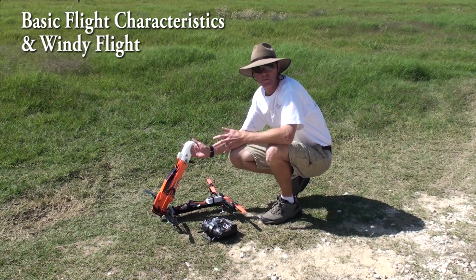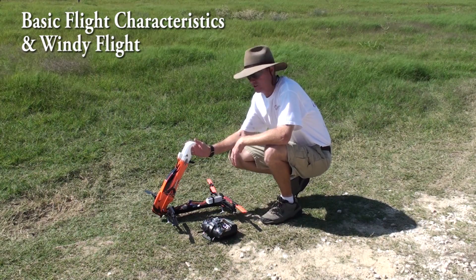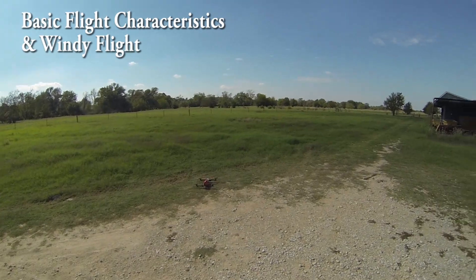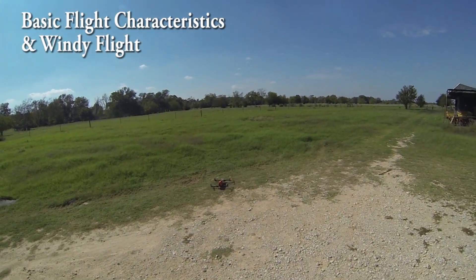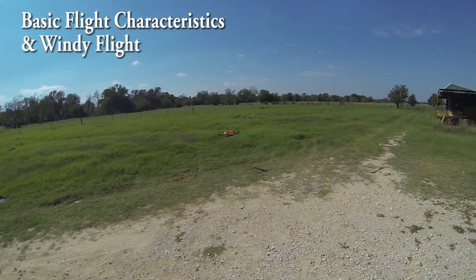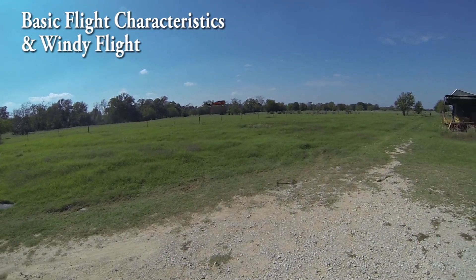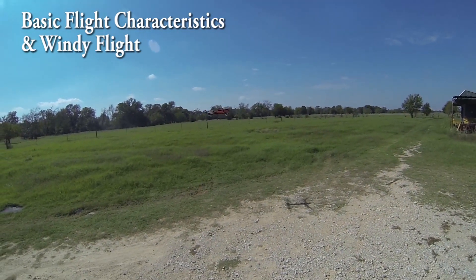One of the questions we get is how the Stingray does in wind and how it behaves differently than other models you might have flown before. It's got a nice windy day today. Basic hover in a strong wind — it bounces a little bit, but not much. Doesn't really mind the wind too much. Smaller discs let it handle the wind pretty well.